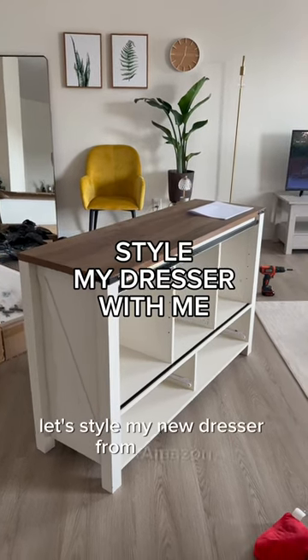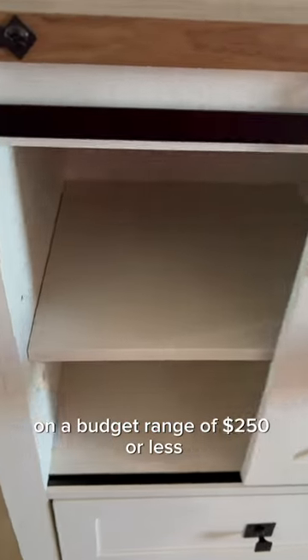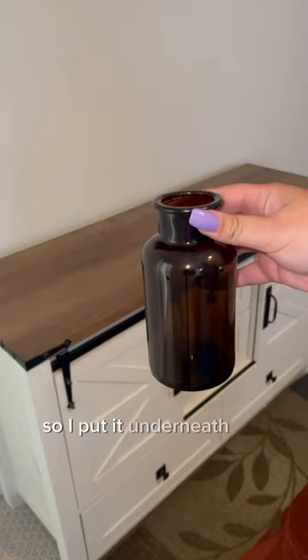Let's style my new dresser from Amazon. This is a farmhouse style dresser in the bougie on a budget range of $250 or less. It has sliding barn doors and a bunch of drawers. This is perfect for a master bedroom, so I put it underneath my giant TV.